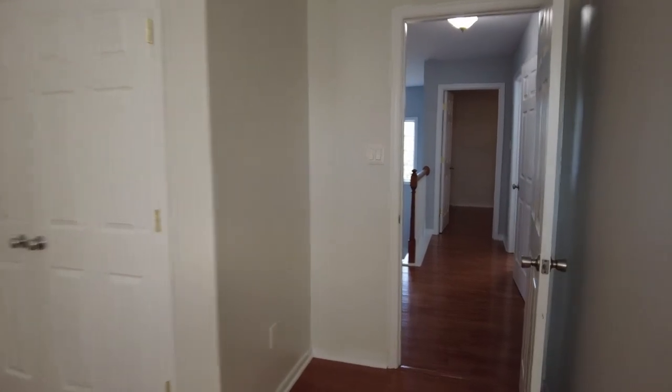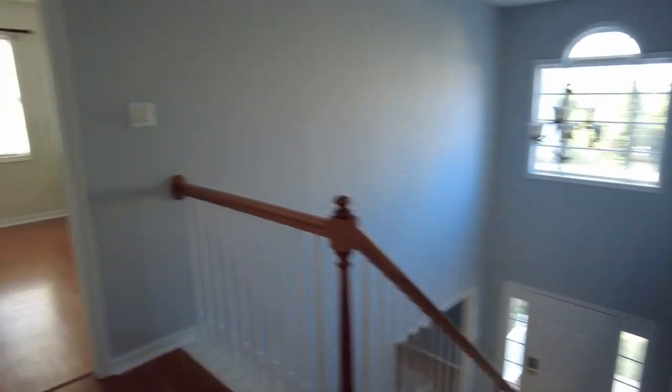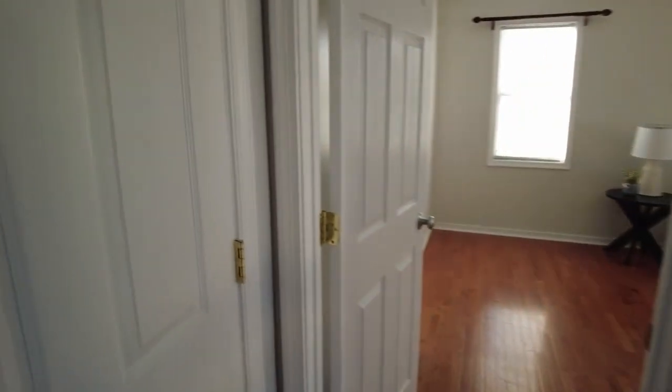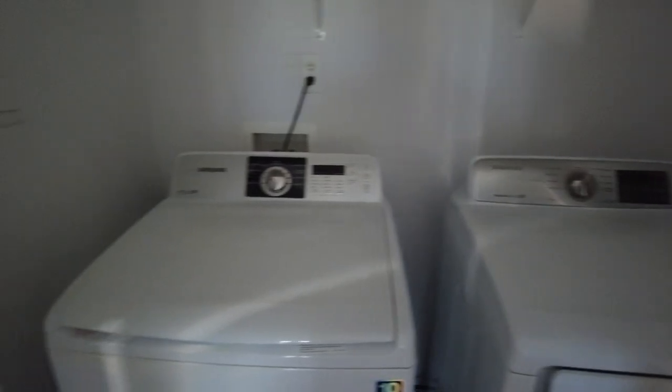Now here is our upstairs laundry. We've got a Samsung washer and dryer — both would convey. And then we've got storage overhead.